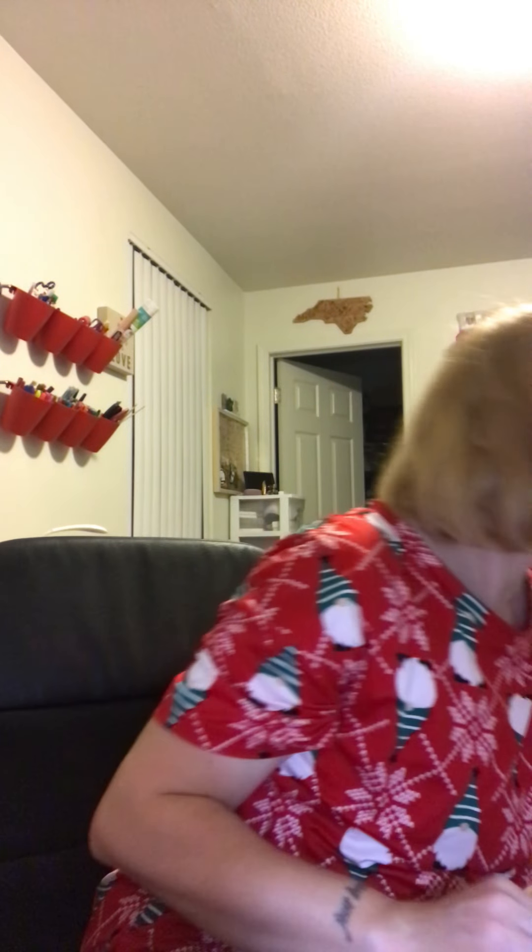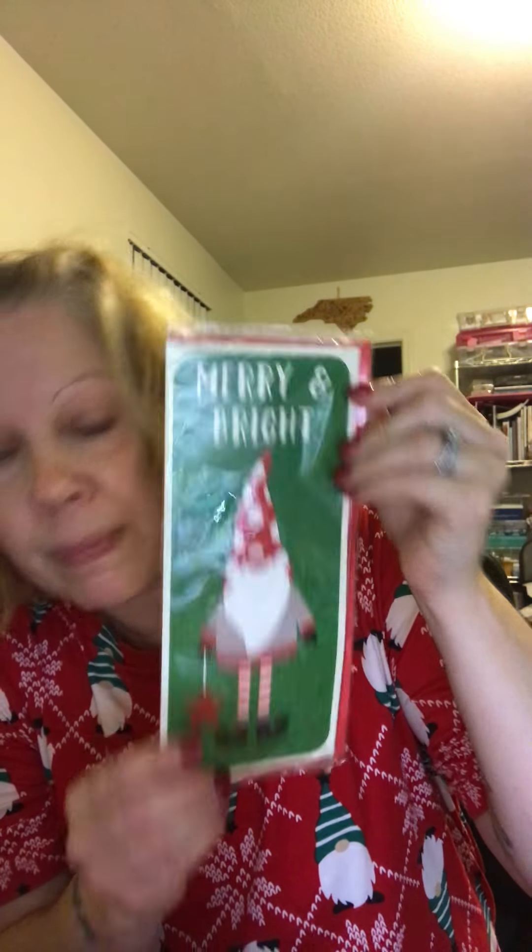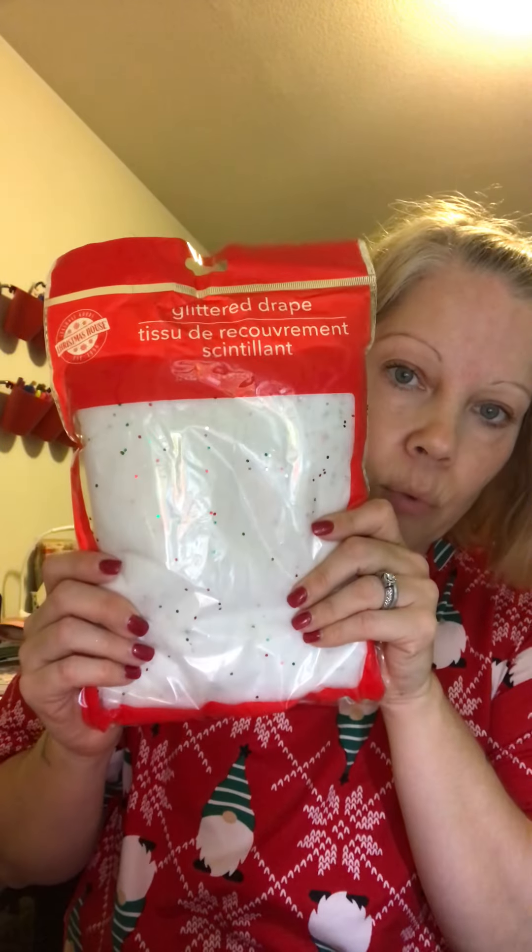For the Christmas ornaments, I also have a few things from Michael's — four things total. Next, I got this gnome Christmas card that says 'Merry and Bright.' It's five dollars and I got four of those — I have a problem.